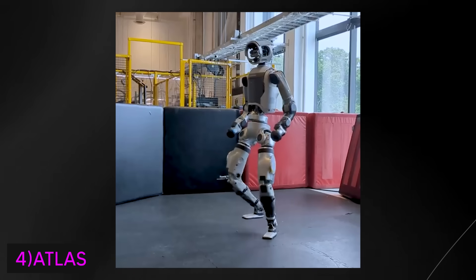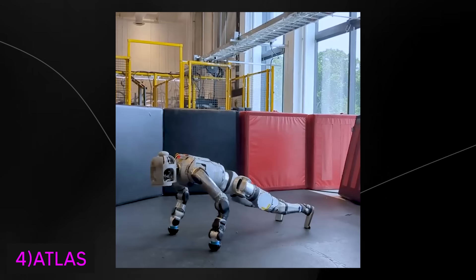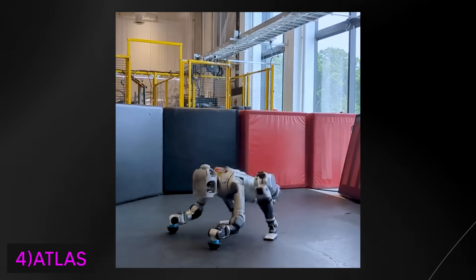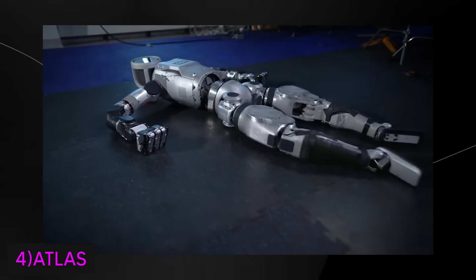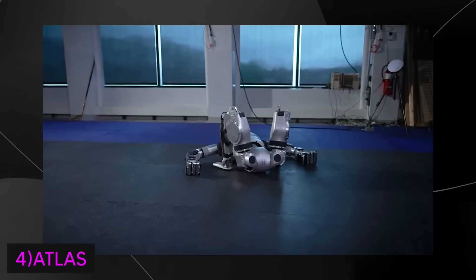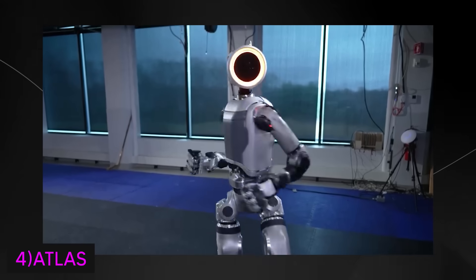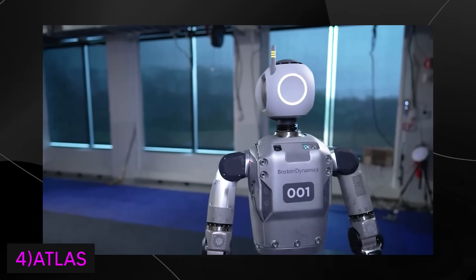Boston Dynamics envisions the new Atlas being used in industrial settings, specifically playing a role in automotive manufacturing with Hyundai, its parent company. The robot is expected to handle tasks that are dangerous, dull, or dirty, making it a valuable tool in industries like disaster response and industrial automation. The new Atlas is equipped with advanced control systems and sensors, including LiDAR and stereo vision for real-time perception, allowing it to navigate unstructured environments and dynamically adjust its movements. This new version represents Boston Dynamics' commitment to pushing the boundaries of robotics technology and exploring commercial opportunities beyond research and demonstrations.